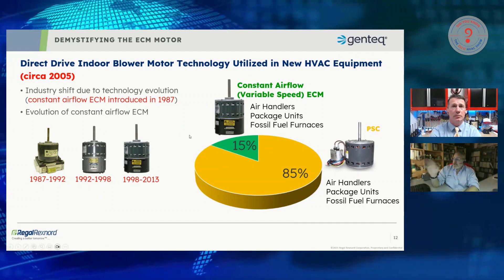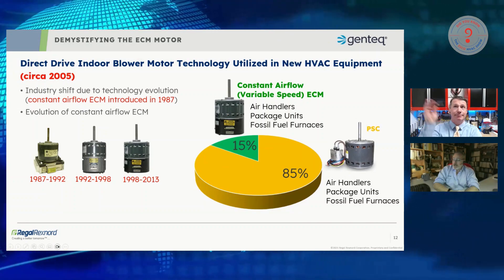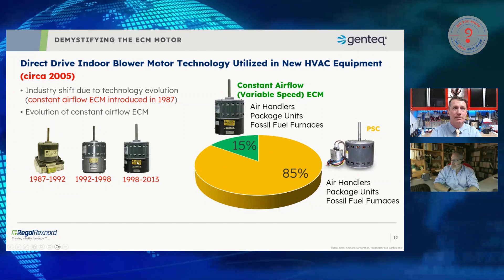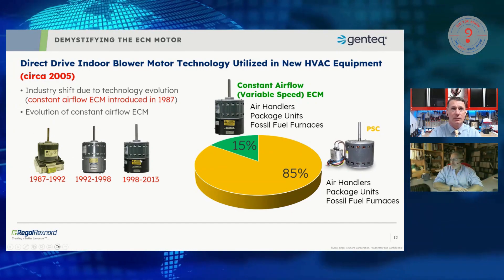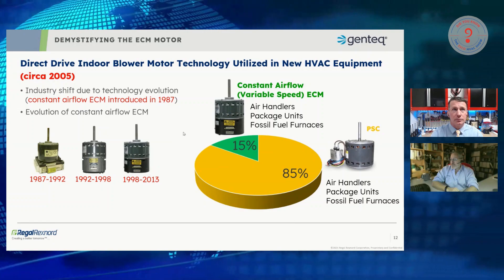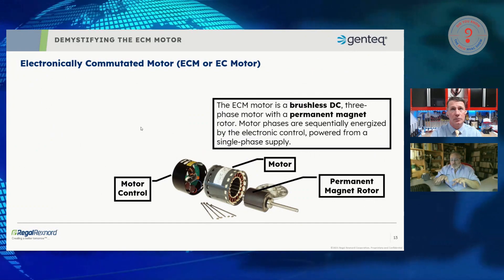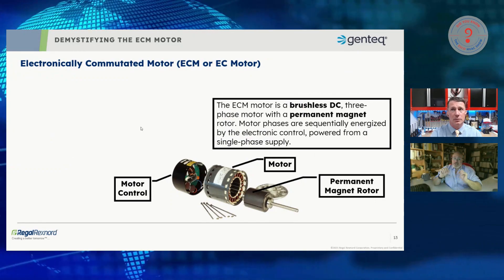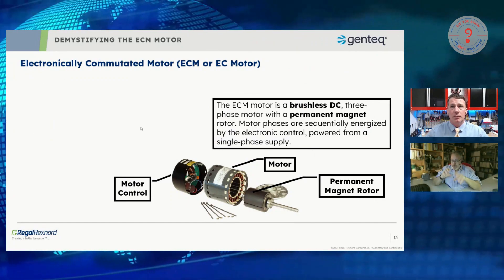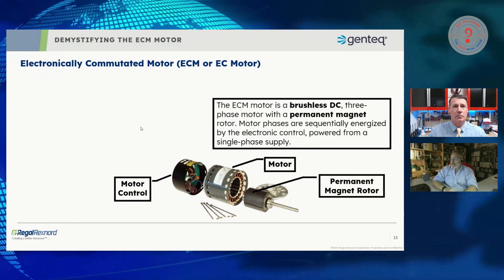In those 18 years from 1987 to 2005 we went through multiple iterations — anybody who's been around long enough remembers the old square-back motor, then the one with no paint that looked kind of weird, then the 2.3 which ran from 1998 all the way to 2013. So whether it was an air handler, package, or fossil fuel unit, about 15 percent of new units were using ECM technology. Before I tell you why only 15 percent had switched, let's take a detour and explain what an ECM actually is.